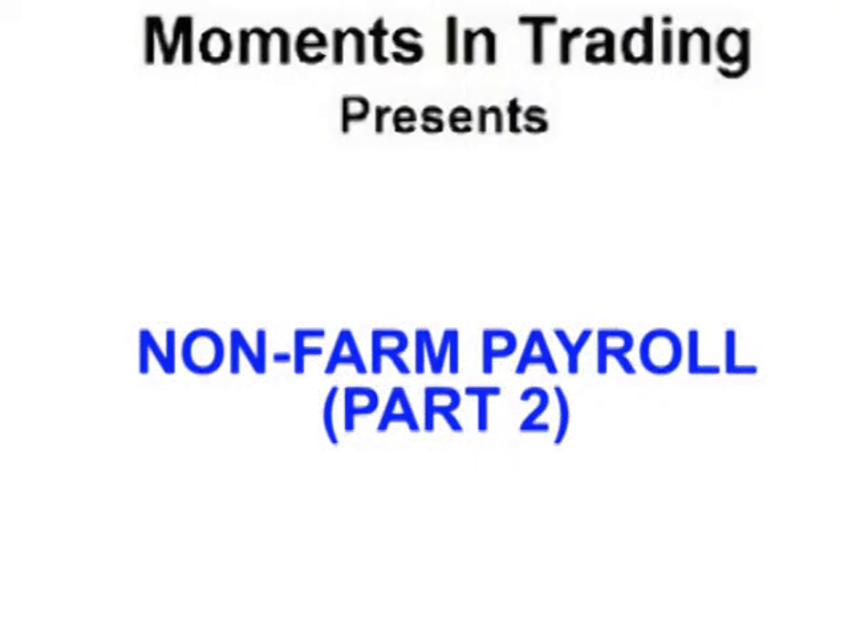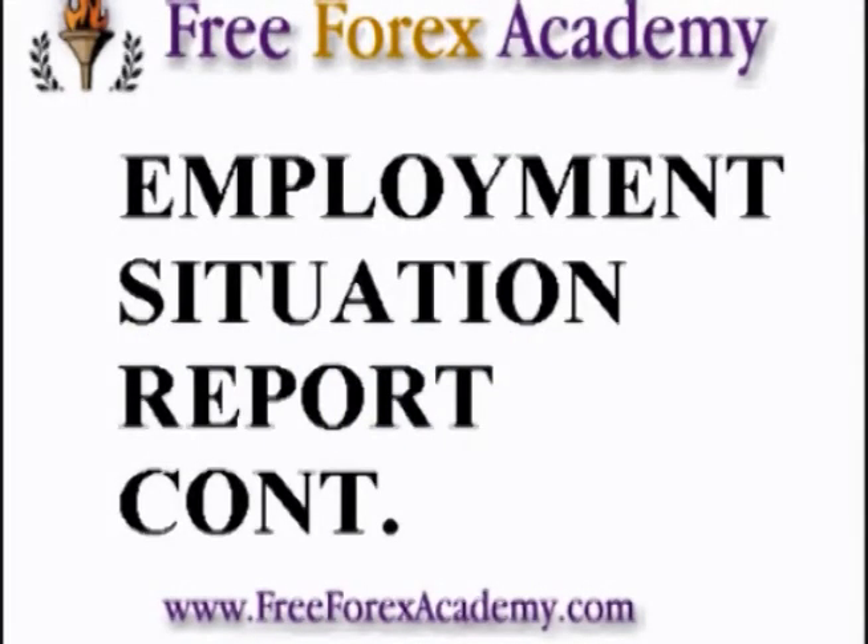This is the second half of a two-part video series on the Employment Situation Report, also known as Nonfarm Payroll.